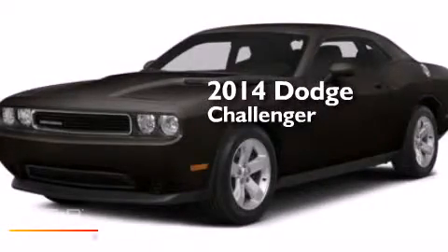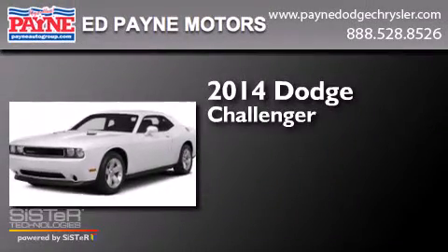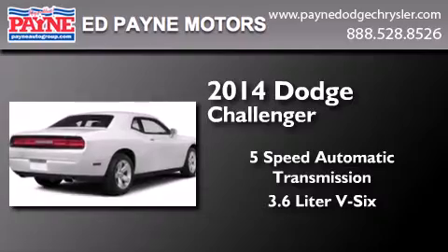This is a brand new 2014 Dodge Challenger. This coupe has a 5-speed automatic transmission and a 3.6-liter V6.